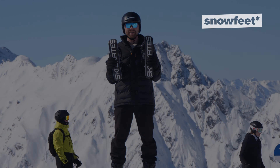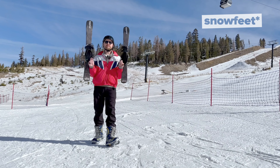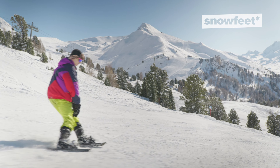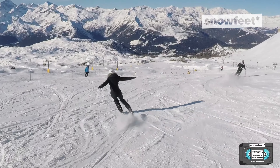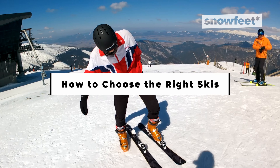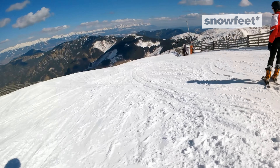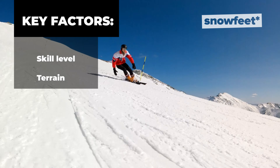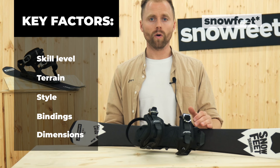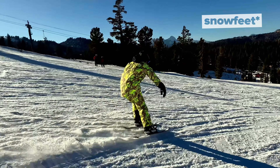Ski skates are completely different from the types mentioned above. These super short skis are a mix of skiing and skating that brings new possibilities to snow. Whether you are a snow parks fan or just looking for super lightweight gear, ski skates are worth a shot. And last but definitely not least, ski blades — the ultimate skis for all types of skiers and terrains. Whether you are a pro or just beginning, ski blades will fit your needs.